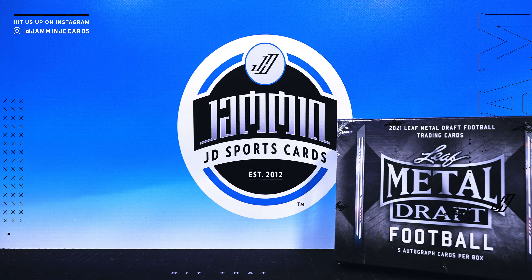What is up everybody, Jamming JD Sports Cards back with another video. It is Friday, I hope everyone has had an awesome week and is ready for the weekend. We've been doing Fast Break Fridays videos under one minute but decided to just go with a normal video today — it's still going to be a quick one.